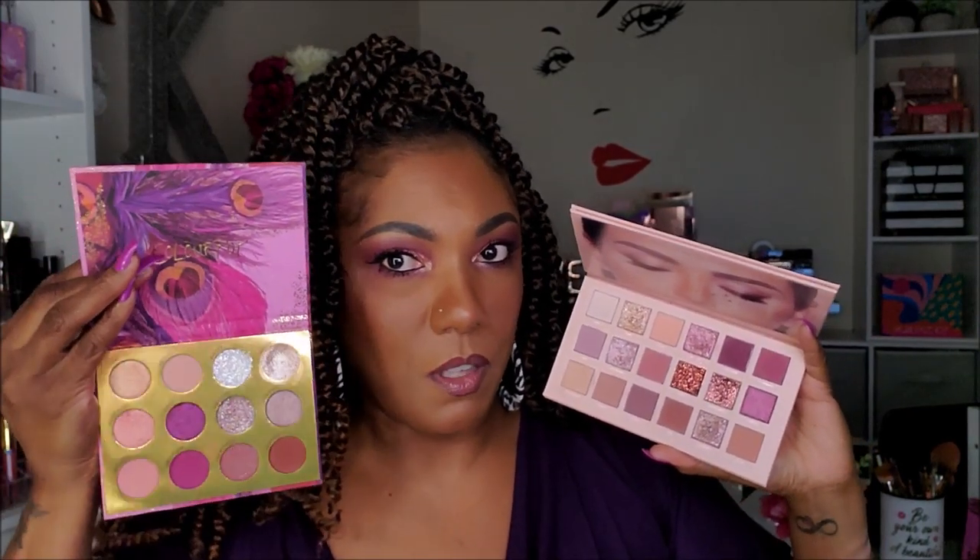Next I have my Huda Beauty Nude palette — more of a mauve-themed palette with beautiful glitters and shimmers, but it does lean toward mauve. These darker shades in here make me feel like I might have a similar palette. I'm just swatching the ones that pull that berry color. It's definitely more of a lighter mauve feel — even the dark shadow there doesn't get as berry as the Bye Bye Birdie. So, close but no cigar.